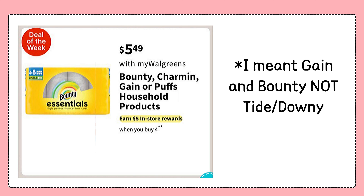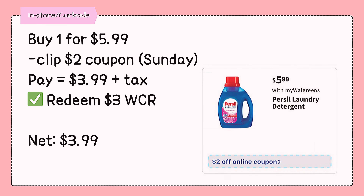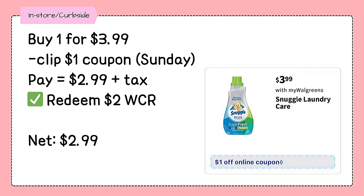If you're a Tide or Downy fan like me, do your shopping today because the promo isn't available on Sunday. However, Purcell will be on sale for $5.99, and with a $2 coupon, making it just $3.99. Snuggle Laundry Care products will also be on sale for $3.99, and there will be a $1 coupon available to clip on Sunday, making it just $2.99.